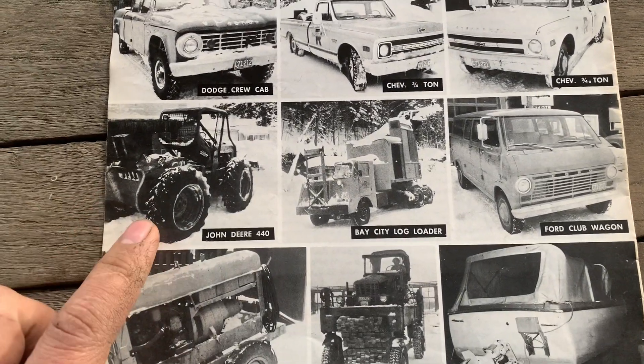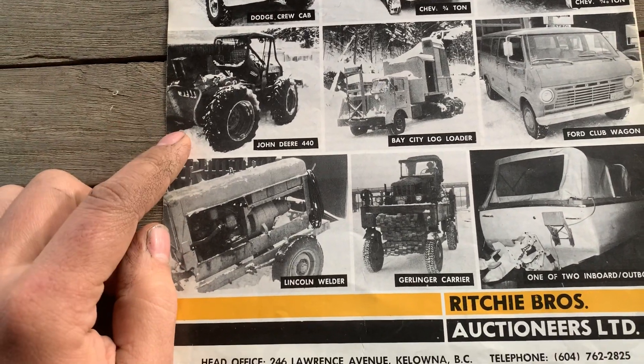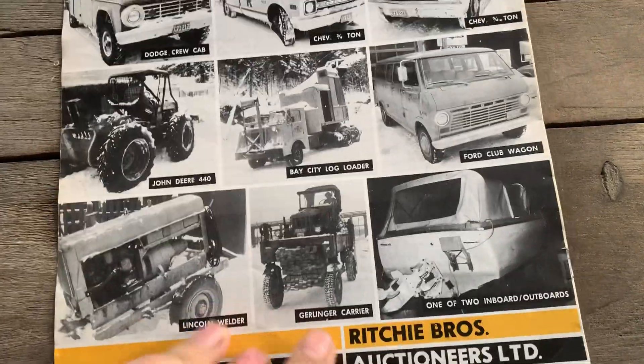The Deere 440s — those are all gear jammers, they all had the clutch. Even the 540, they were direct drive, but with the power shift some of these 440s were just straight gear jammers.